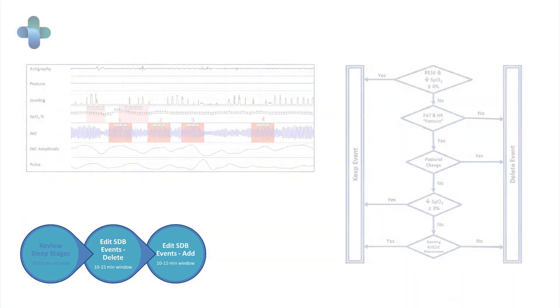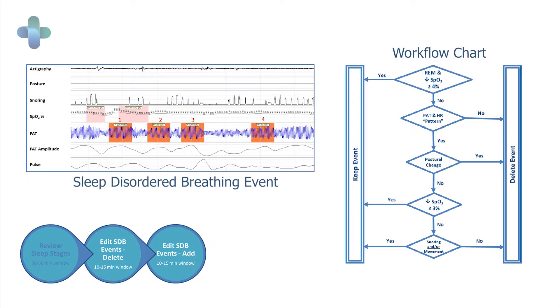From the perspective of looking at sleep-disordered breathing events, we see the representation of these events with score tags provided by the automated software. We've developed an approach that allows the end user — the sleep specialist — to look at those results, see them on screen, and quickly add or delete events as appropriate.